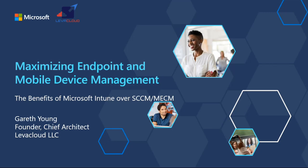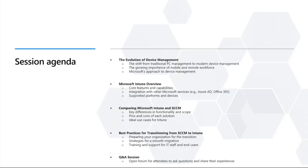Today we're going to be talking about the benefits of Microsoft Intune over SCCM, or MECM - I prefer the old name, it's kind of stuck with me. These are the topics we're going to cover today and I'm also going to include a bit of a demo. I know we started late though, so I'll be mindful of time as we go through that.